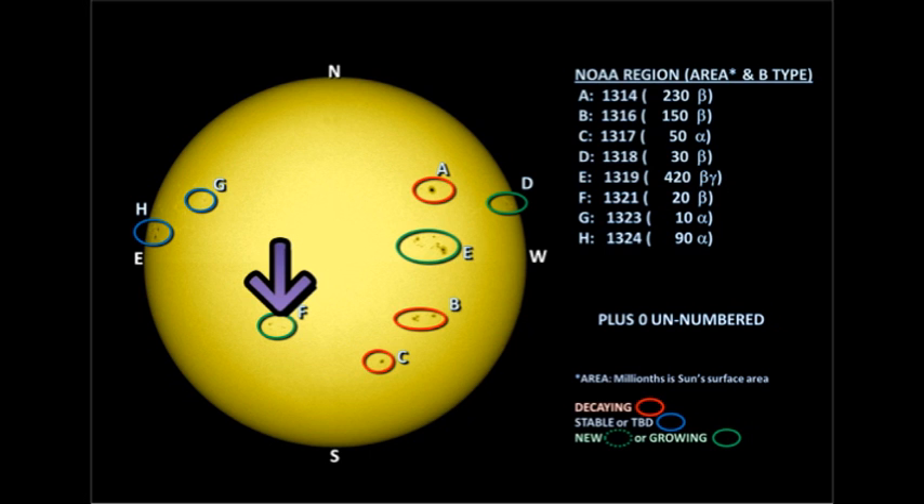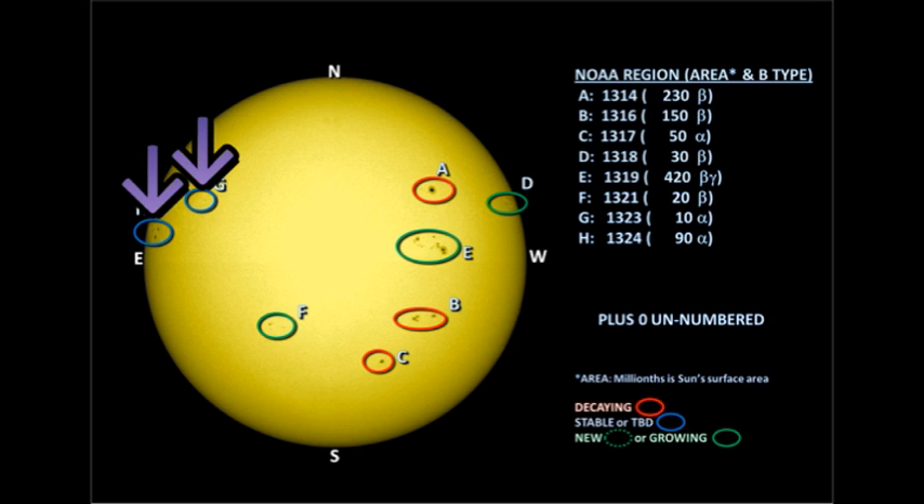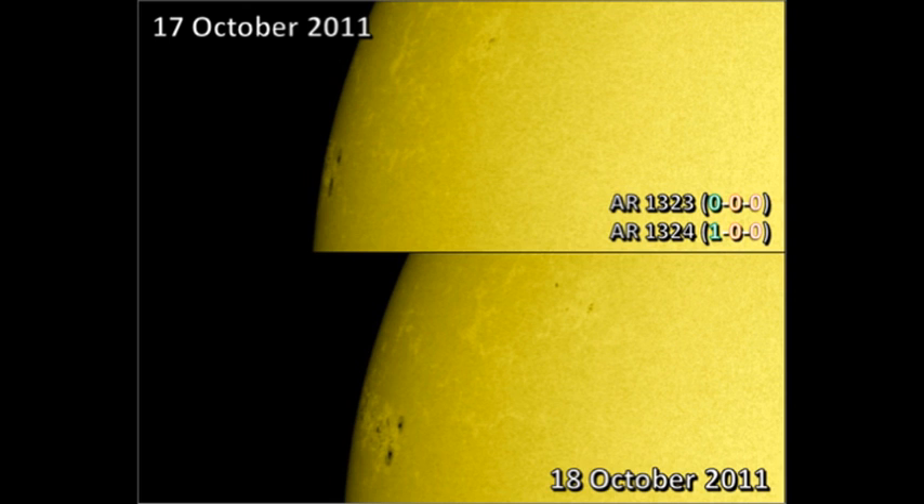Region 1321 in the southeast seems to have grown slightly overnight, but at the moment it's not a major region. Next we'll turn to the two regions in the northeast. The region furthest from the limb is region 1323, and the larger region right on the northeast limb is region 1324. That is shaping up to be a major region, or perhaps a combination of several different regions. We'll have to wait for it to rotate further onto the disk, though region 1324 did produce at least one of the C flares we've seen.